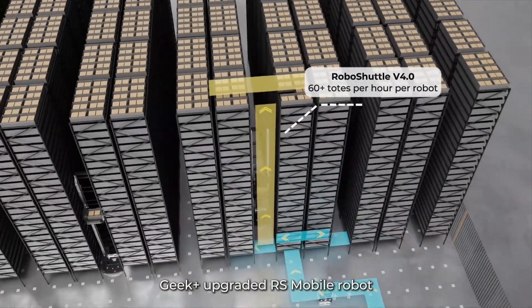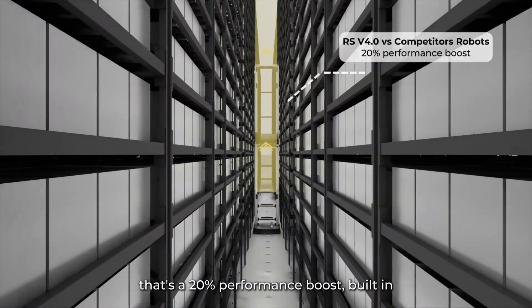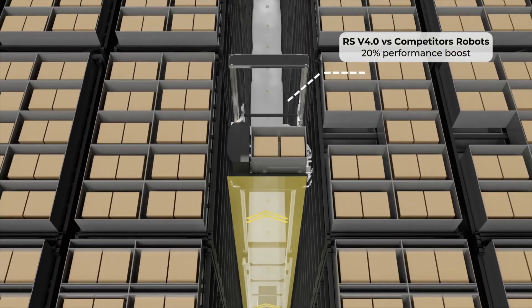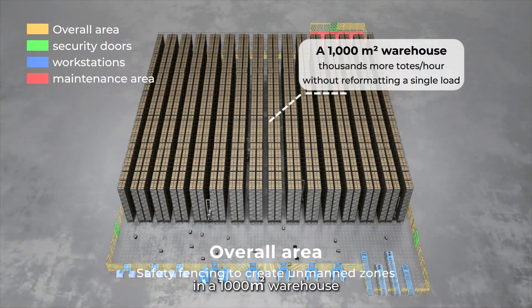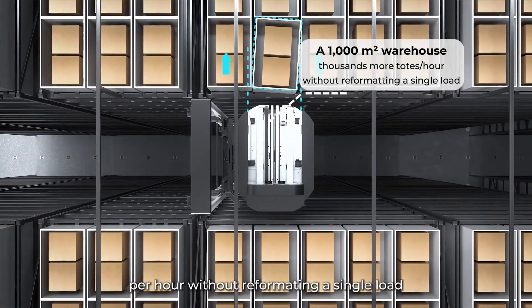Geek Plus upgraded RS mobile robot hits 60-plus totes per hour per robot — a 20% performance boost built in. In a 1,000 square meter warehouse, that means thousands more totes per hour without reformatting a single load.